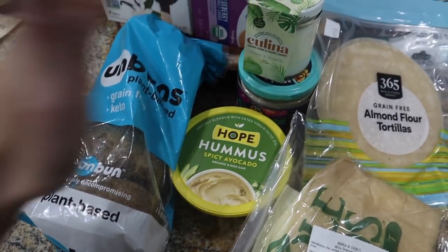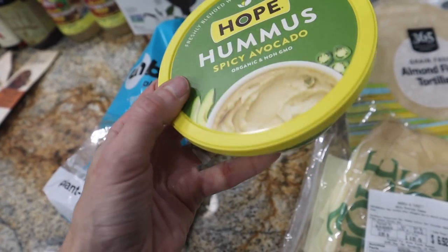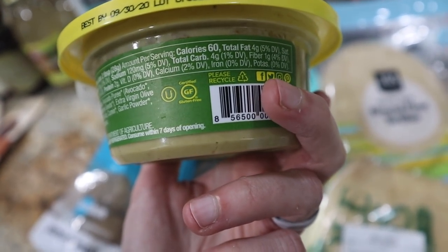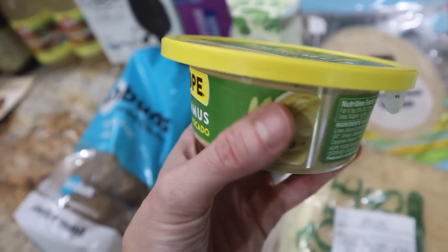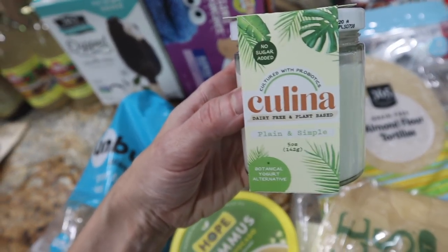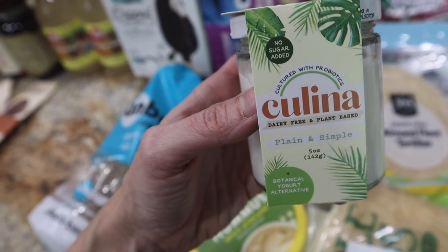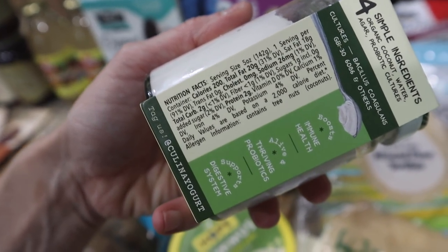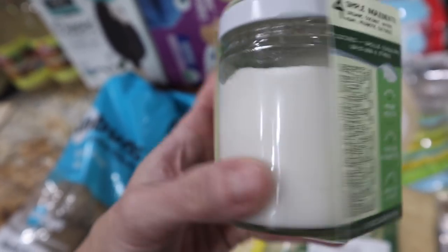Got some treats — some more of the Hope Hummus. The spicy avocado is my favorite and it is currently on a prime deal for about half price. For my keto people, it is three net carbs for two tablespoons and the best ingredients you're going to get in a hummus. Something else that's delicious and keto friendly is the Kalina plain and simple. It is one net carb for the entire container and the ingredients could not be better.